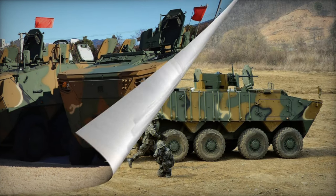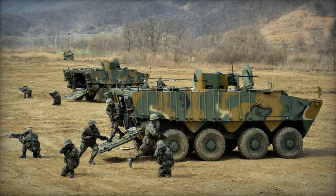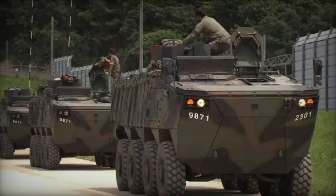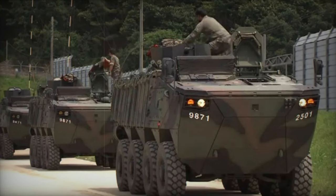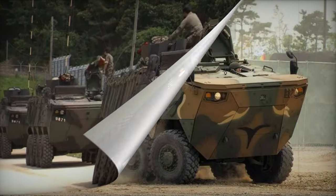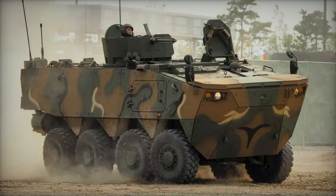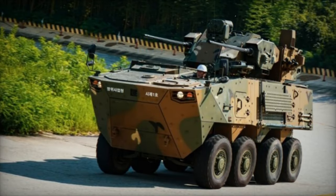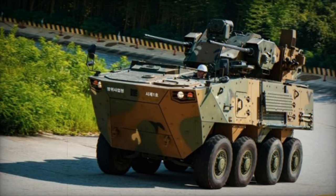Loaded with cutting-edge technologies and driver aids, the K808 armored personnel carrier derives power from a Hyundai turbocharged diesel engine generating 420 horsepower. Positioned at the front, the engine is linked to a seven-speed automatic transmission with one reverse gear. The vehicle incorporates an automatic driveline management system, and its two front axles are steerable. Additionally, it features a central tire inflation system and run-flat tires.